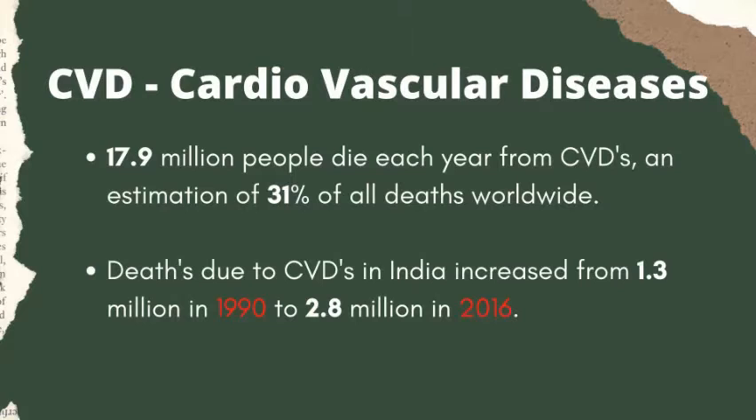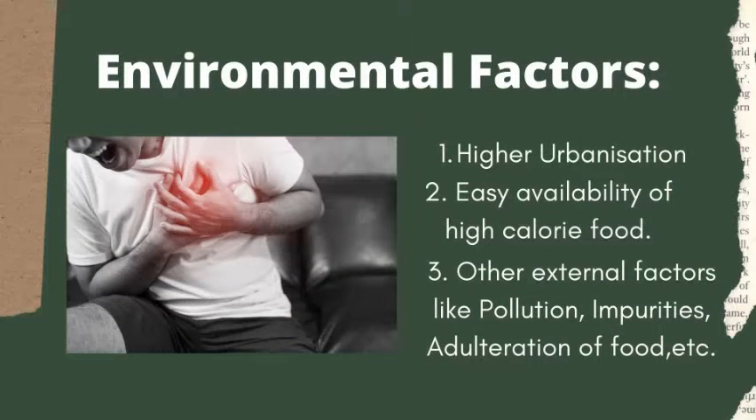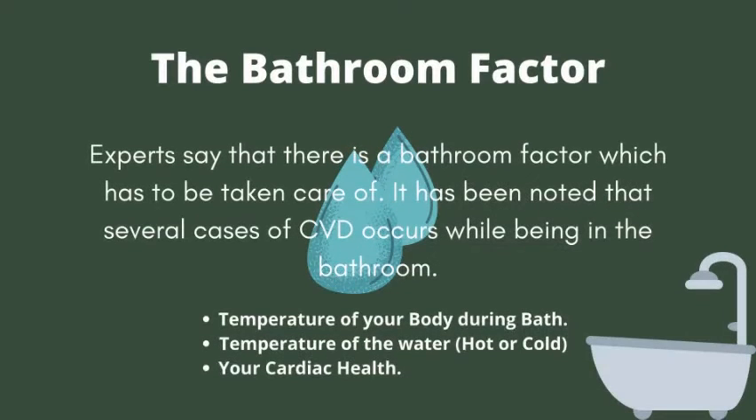First of all, what is called CVD — Cardiovascular Disease. Almost 17.9 million people die each year from CVD, which is 31% of all deaths worldwide. Deaths due to CVD in India increased from 1.3 million in 1990 to 2.8 million in 2016. Environmental factors such as higher urbanization, easy availability of high-calorie foods, and other external factors like pollution, impurities, and adulteration of food can cause cardiac diseases.